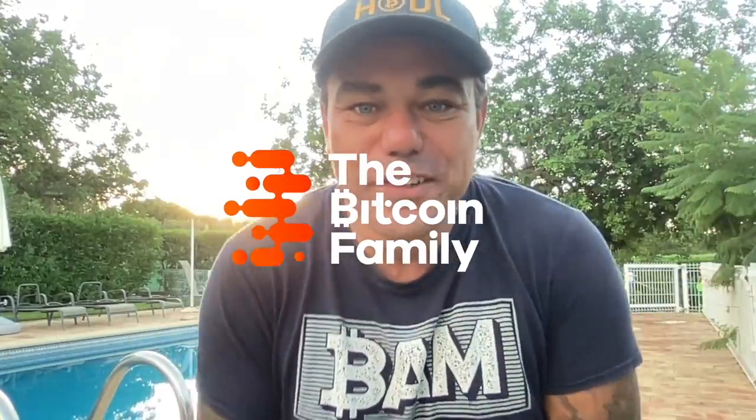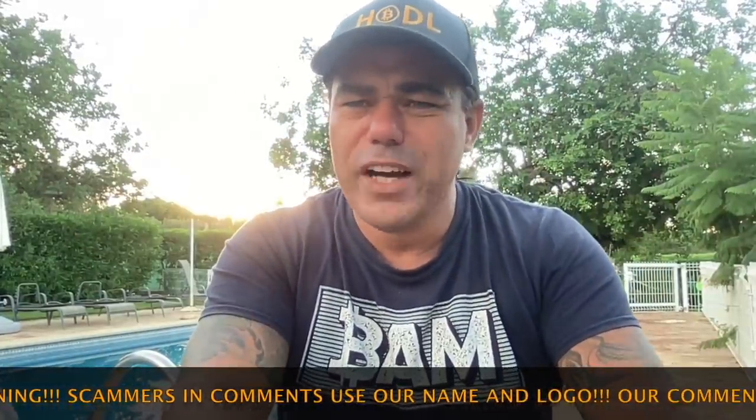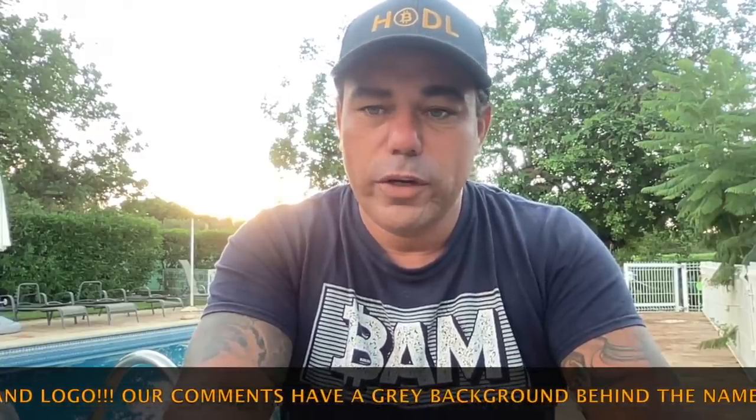Good morning, good afternoon, good evening — wherever you are in this beautiful world, whenever you're watching this YouTube video. Welcome to the Bitcoin Family YouTube channel. For the newcomers, my name is Diddy. I went all in almost five years ago, and we still travel the world as a family.